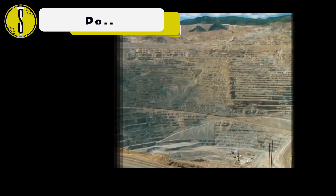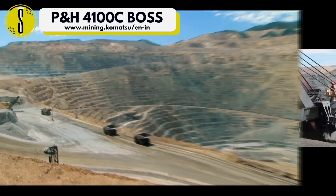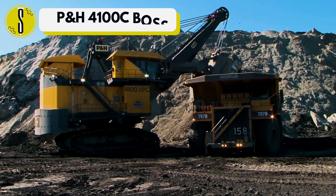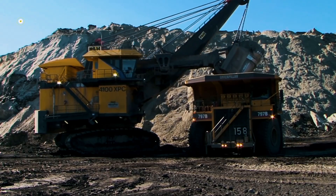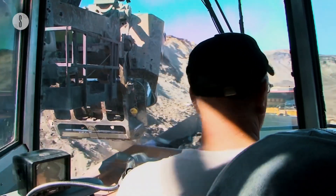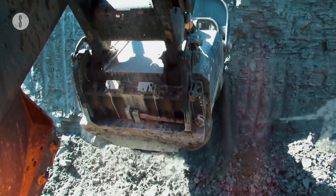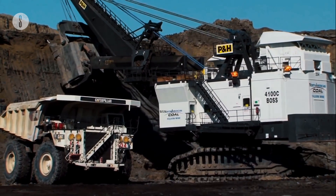First up is the PNH4100C Boss. This giant machine is an electric rope shovel, meaning that it is used for big digging jobs. If you are in need of a reliable and efficient machine that will get the job done in good time and manner, this boss is meant for the exact purpose. Whether you are digging copper, coal, petroleum, phosphates or gold, this machine does it all.